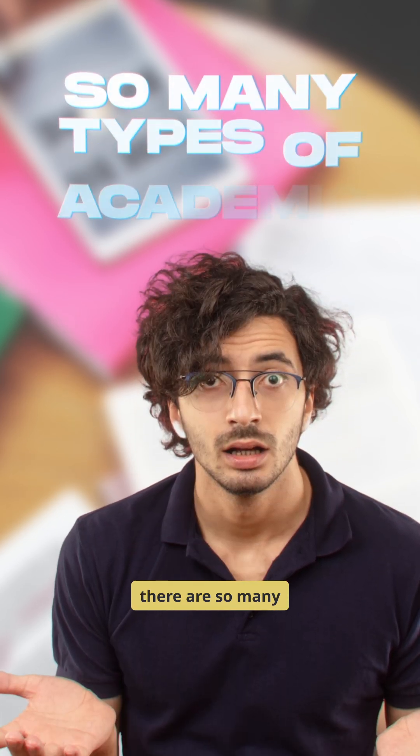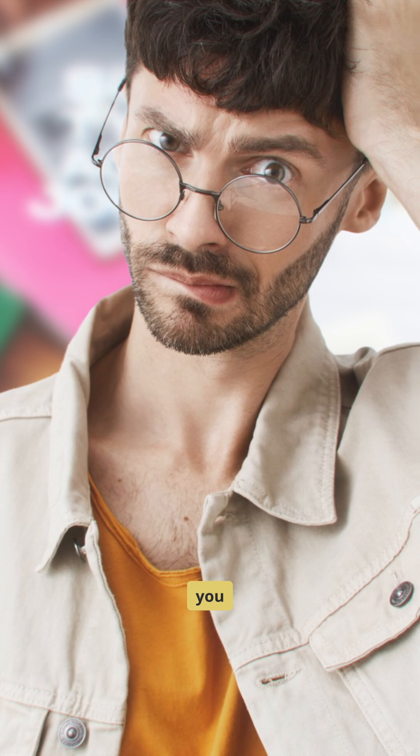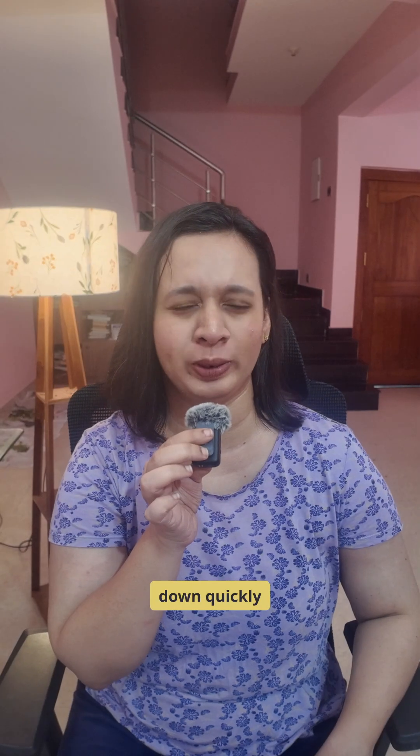Ever wondered why there are so many types of academic journals but you are confused as to which one you should choose? Let's break it down quickly.